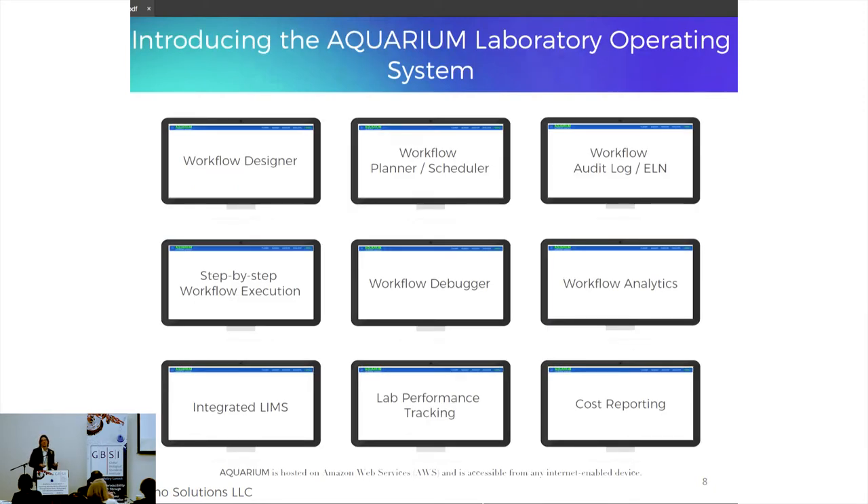Since 2013, Aquarium has evolved from a workflow tool into a laboratory operating system. We call it an operating system because it integrates many things in the lab — starting with workflow through to technicians, instruments, robots, samples, and inventory items — bringing all this together through a common software language. It includes modules around workflow, inventory, lab performance tracking, and cost tracking.